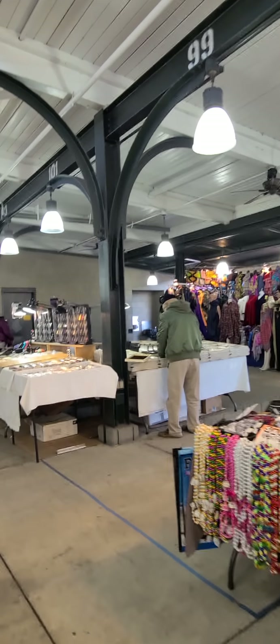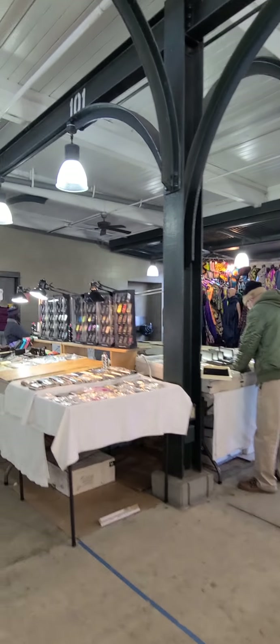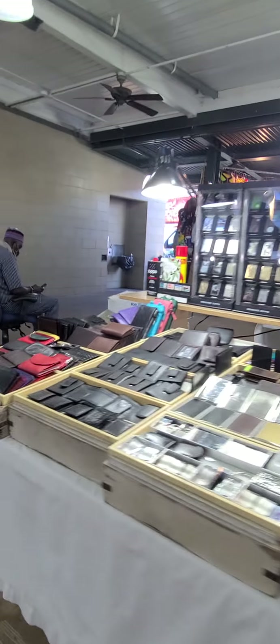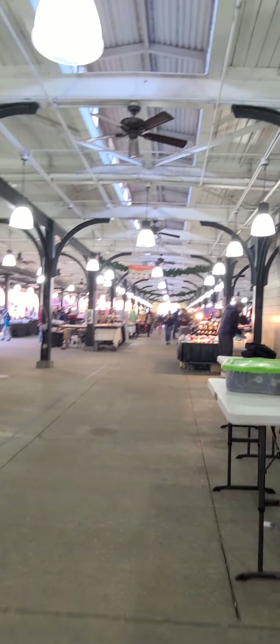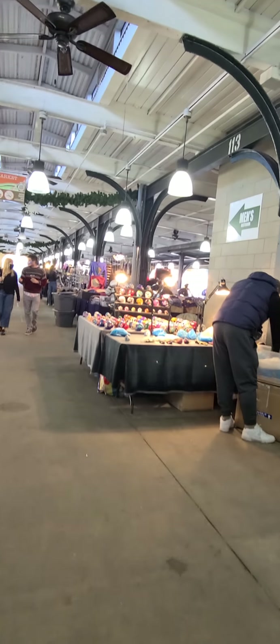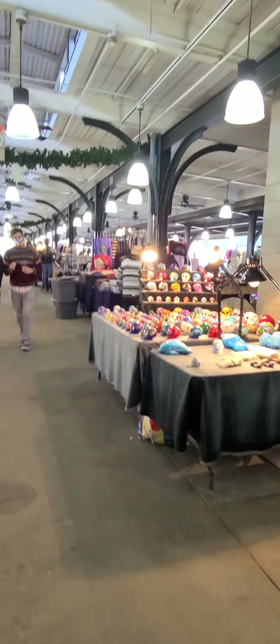This is the tour - excuse me, I'm still burping! Okay, here's the tour at the French Quarter, French Market. Look at those hand-painted skulls!